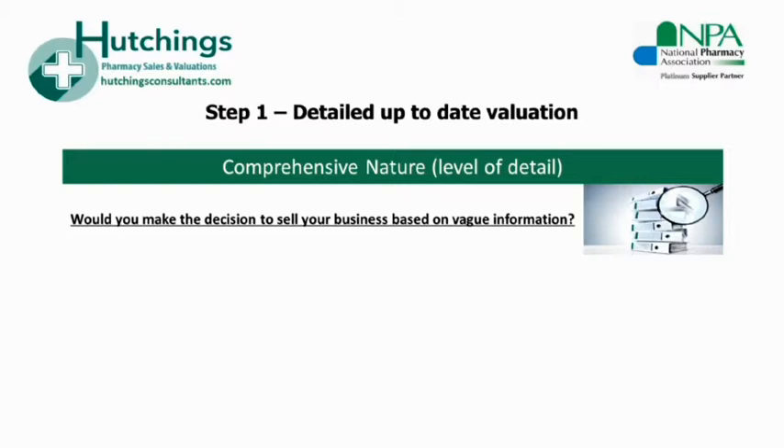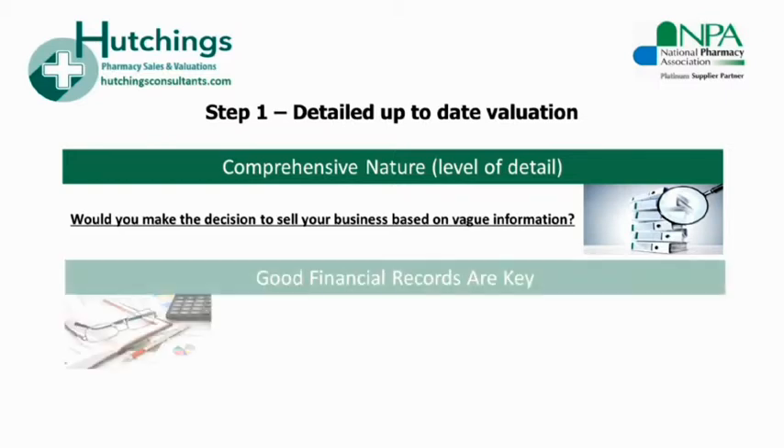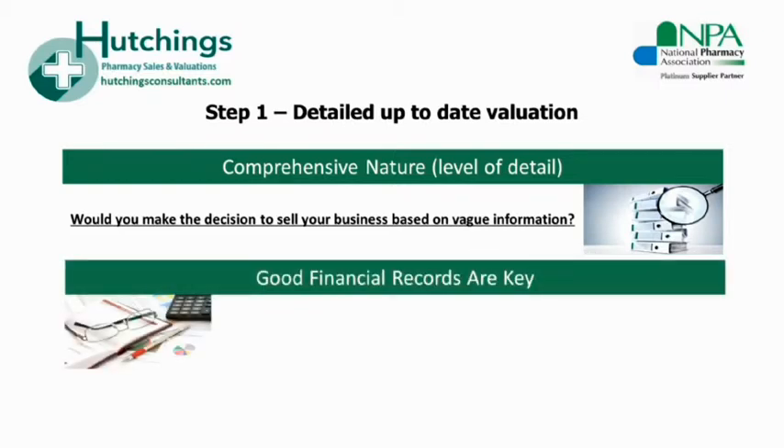These factors create huge variations in the goodwill value. So it follows that in order for any agent to give you their informed opinion of your pharmacy's goodwill value, you need to provide them with a certain amount of financial information relating to the business. In the long run there are no shortcuts here, and the better your information is and the more you can provide, the easier it will be for the agent to give you a comprehensive assessment of value.